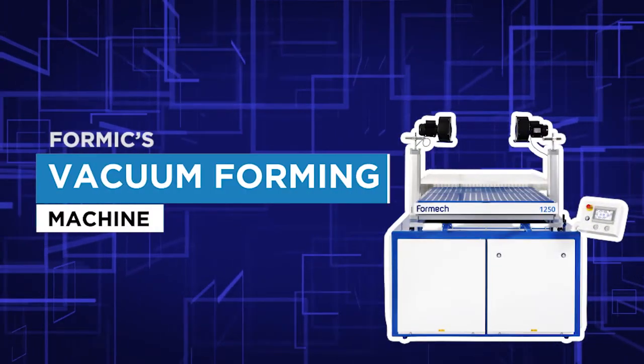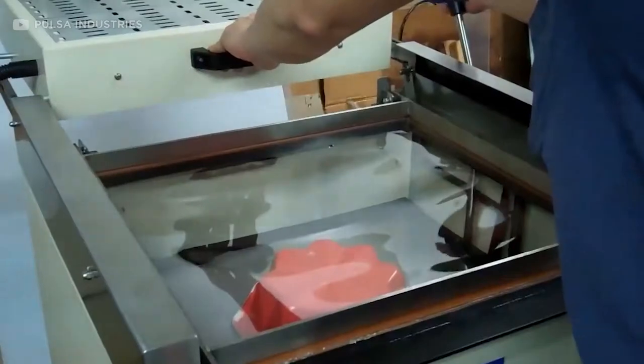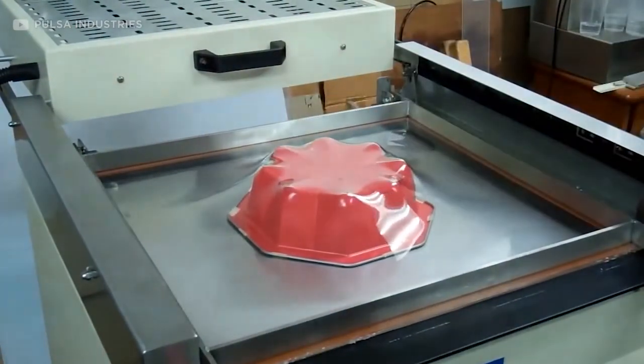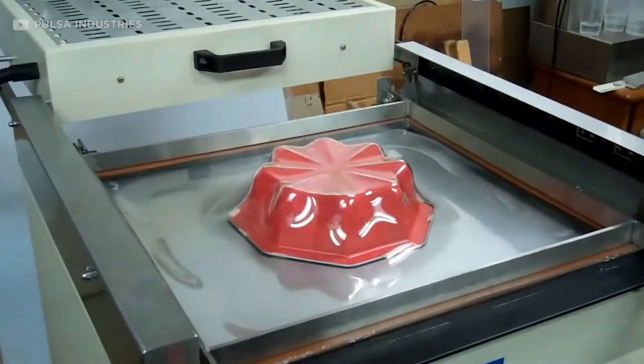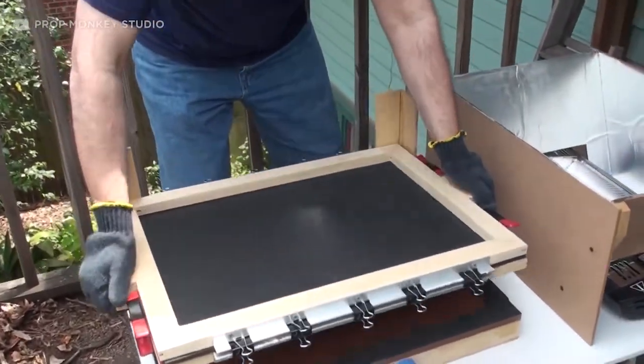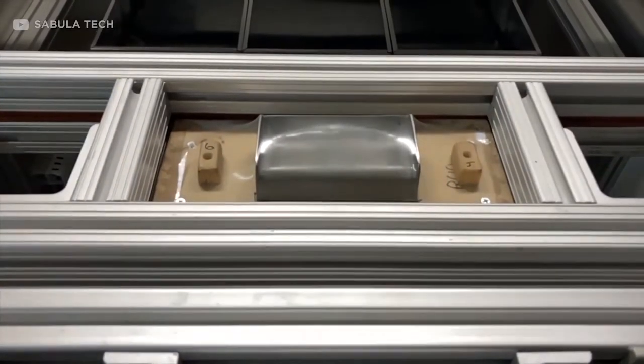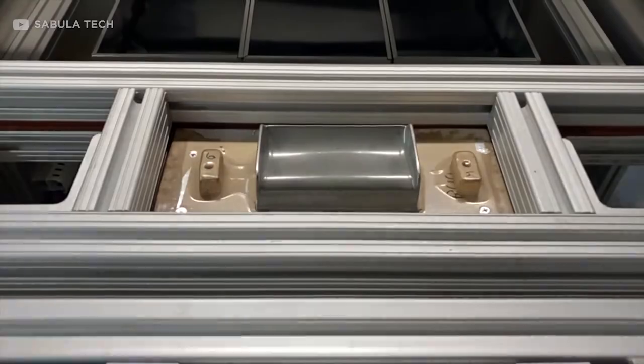Number 1. Formix Vacuum Forming Machine. The Formix vacuum forming machine uses heat and vacuum sealing to form a 4mm sheet of plastic around a pre-set mould. Simply put the mould into the machine and lower it in. The plastic is inserted at the top and the machine does the rest. After 60 seconds of intense heat, the plastic becomes super soft and flexible and you lift the mould up.